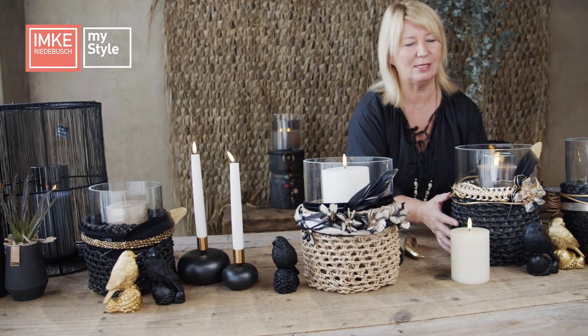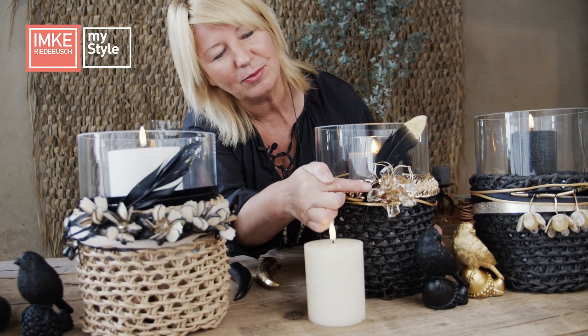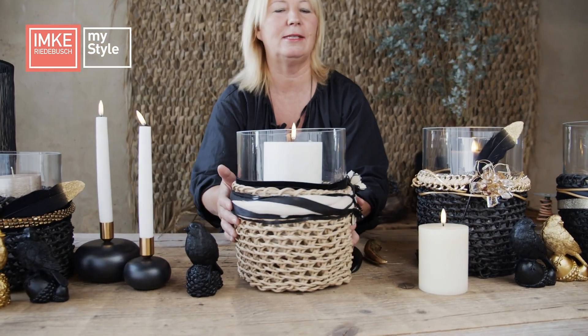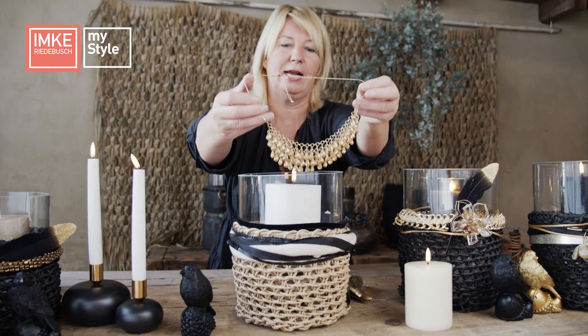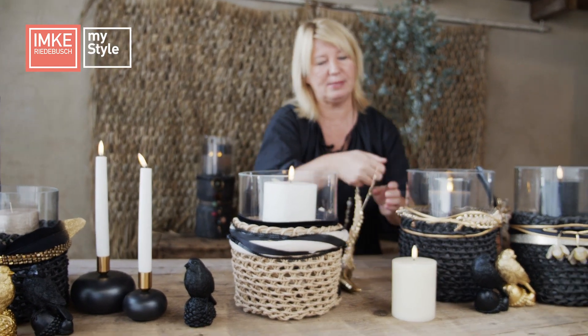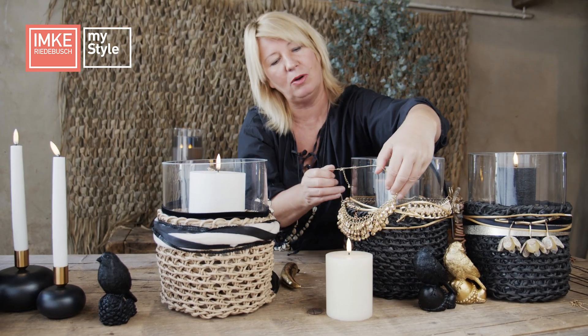Auch hier bei diesem Modell: da ist diese Kristallblüte drin, die bei mir immer so an der Seite hing und immer wieder runterrutschte — ich wusste nicht, wie ich sie drapieren sollte. Hier konnte man sie super anlegen, mit einer goldenen Kette und goldenem Lederband eingefasst. Da darf es ruhig etwas mehr Glam sein, mit dem schwarzen Korb dazu. Wir haben genau rangelegt und verglichen: Gold auf Naturton wirkte nicht — in Kombination mit Schwarz hat es eine ganz andere Wirkung. Wir schauen genau, was wir wie miteinander kombinieren können.